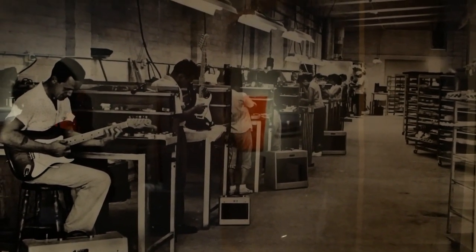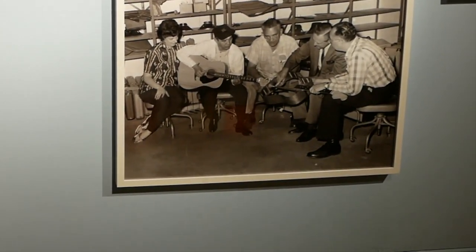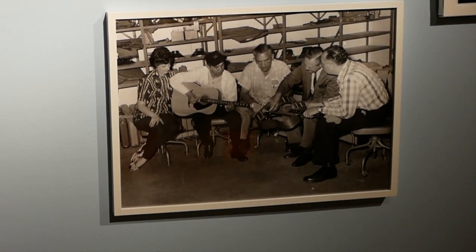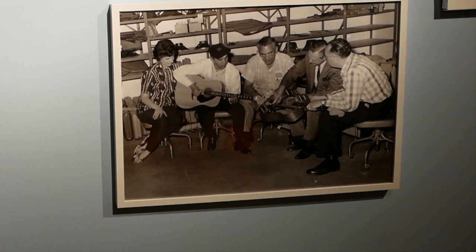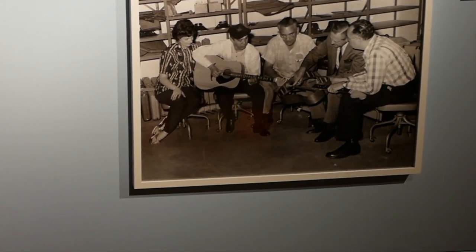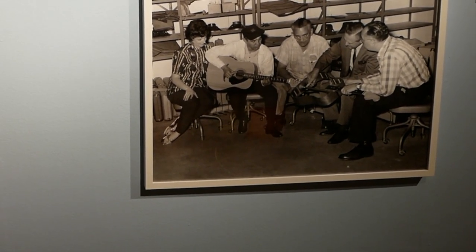We have a big event display here — Leo and Freddie Tavares and some other people who worked for Leo. They're constantly pulling out the instruments and trying them. Leo's constantly trying to get feedback about how to improve them and make them better.